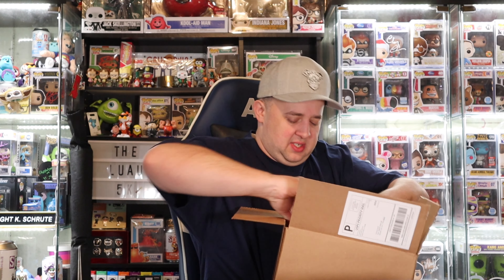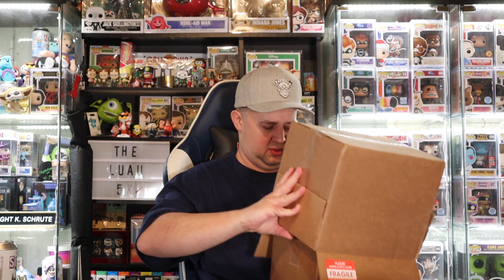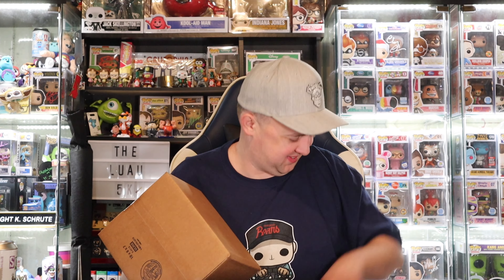I kind of thought the peanuts were not going to be in there — but nope, there's peanuts. The famous Toy USA peanuts; they get you every single time. Uline boxes, double boxed.